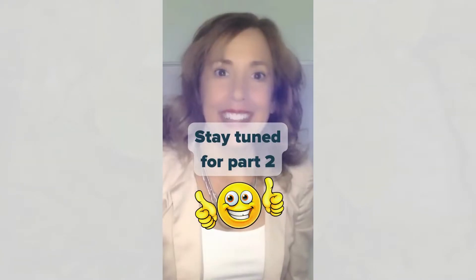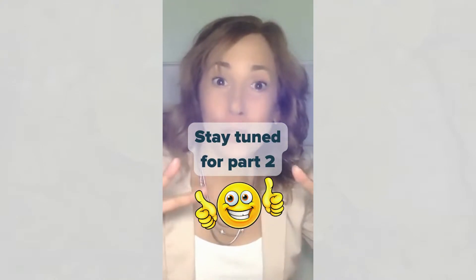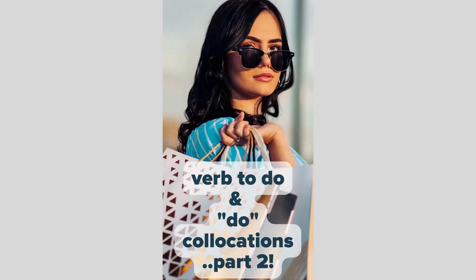Okay? Stay tuned for part two: to do and do collocations.